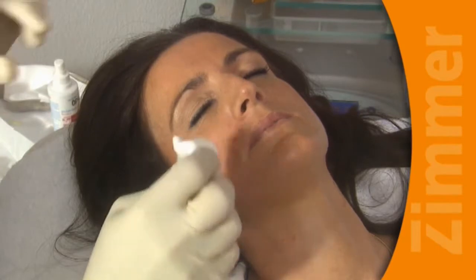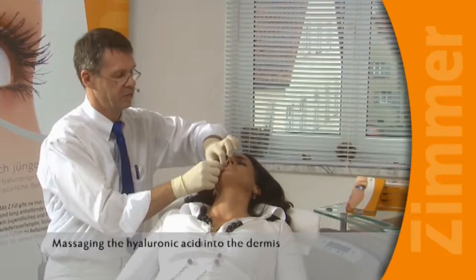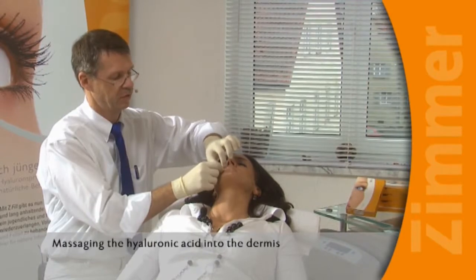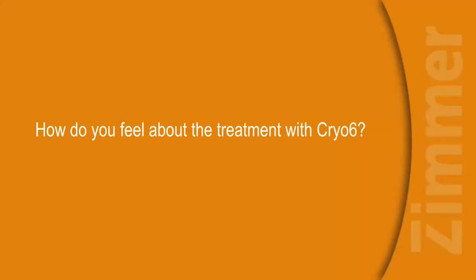Now we'll dab a little here and then massage the filler into the connective tissue. We want to make sure it spreads evenly into the deep dermis. Massaging is always very important. Very pleasant.